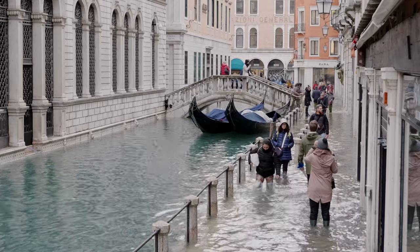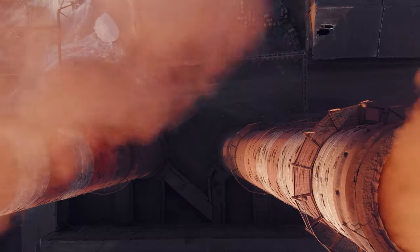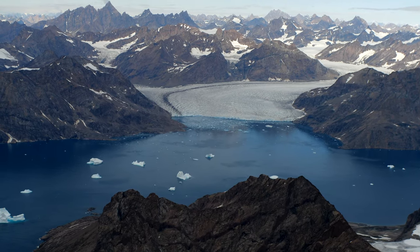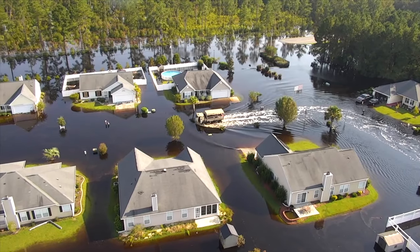This has huge consequences for the planet because sea level rise is one of the most important consequences of human-caused global warming. Sea levels are rising at a faster and faster rate every decade. We need these measurements to help us predict how quickly flooding will increase across the planet.